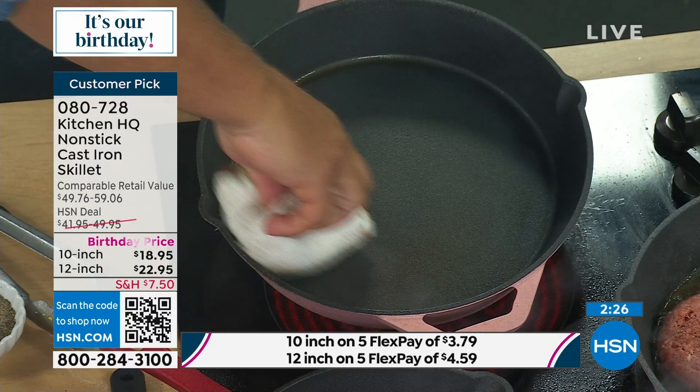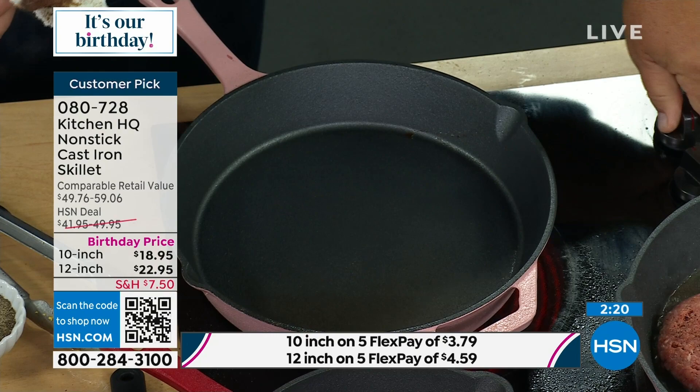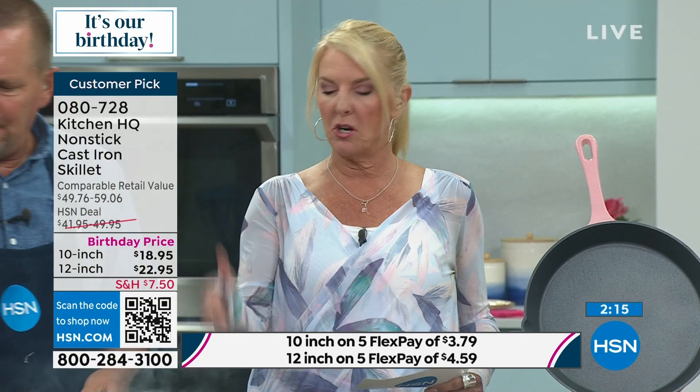Something to note — it can go up to 500 degrees. That's why he was saying throw it on the grill. You can throw it in the oven, put it on any range top. The 12-inch is normally almost $50, so this is a really huge discount tonight — and it's only for our birthday month, while they last, more than 50% off.